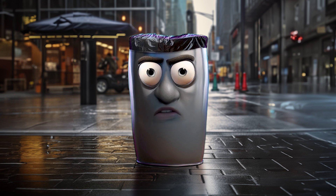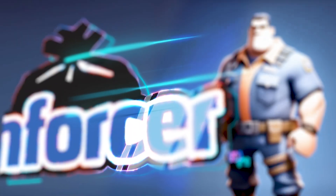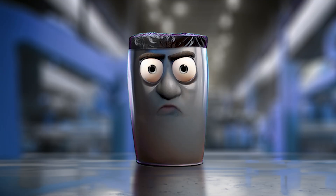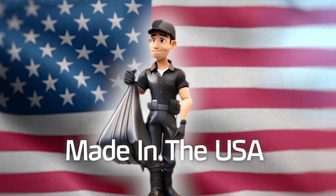As a waste matter receptacle, I know a thing or two about can liners. That's why I'm so proud to introduce Legend's tough new Enforcer can liners. The Enforcer brand is made in state-of-the-art manufacturing facilities in the USA.